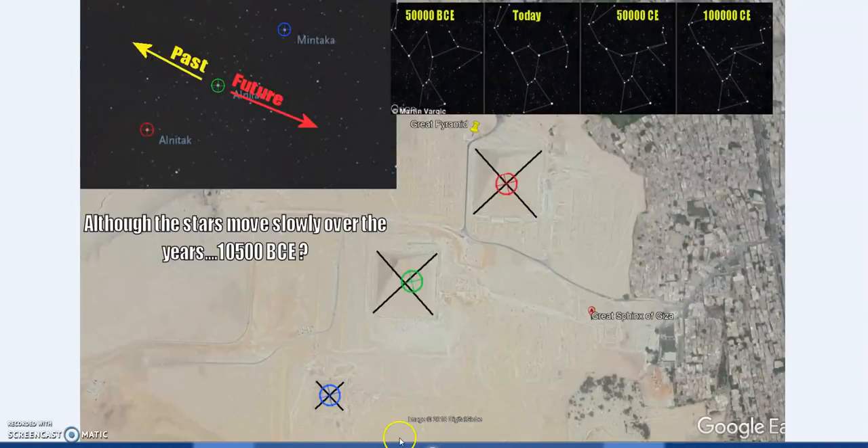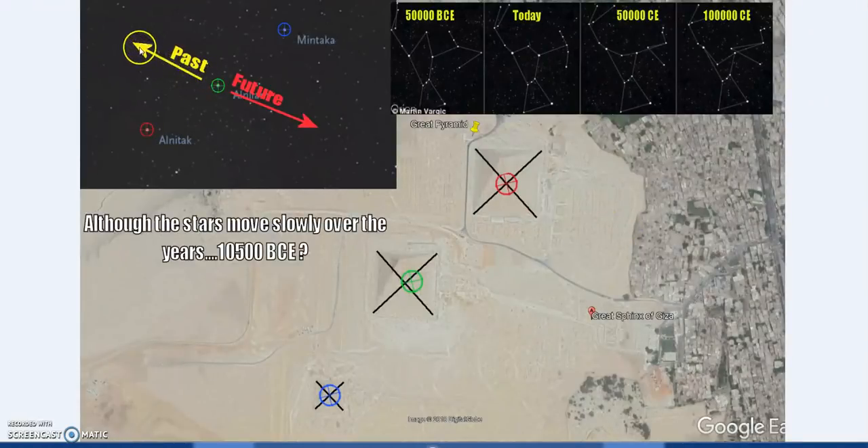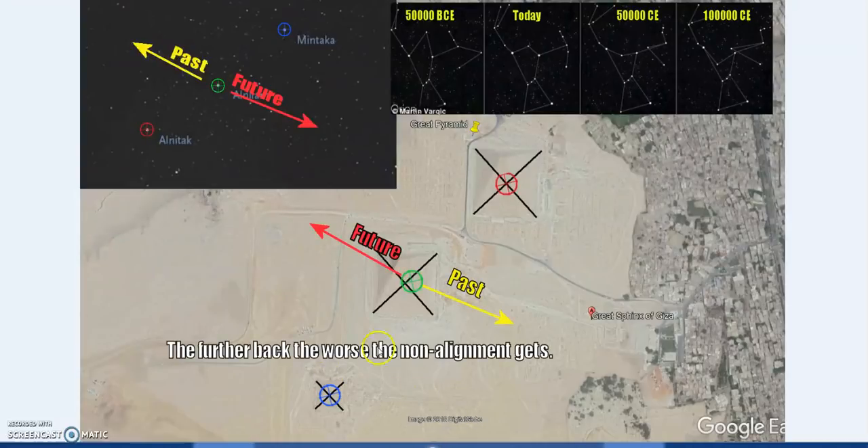We can ask: did Orion's belt fit the pyramids at some point in the past, say 10,000 BC? It does not fit now — that's undisputable. Using Alnitak and Mintaka as our central alignment points, you can see the movement: Orion's belt is almost a straight line, but as you move further into the future it gets more kinked. In the past, Alnilam moves in the other direction. Because the image over the Giza pyramids is reversed, the further you go back in time, the worse the alignment gets. So not only does it not fit now, it was actually worse in the past.